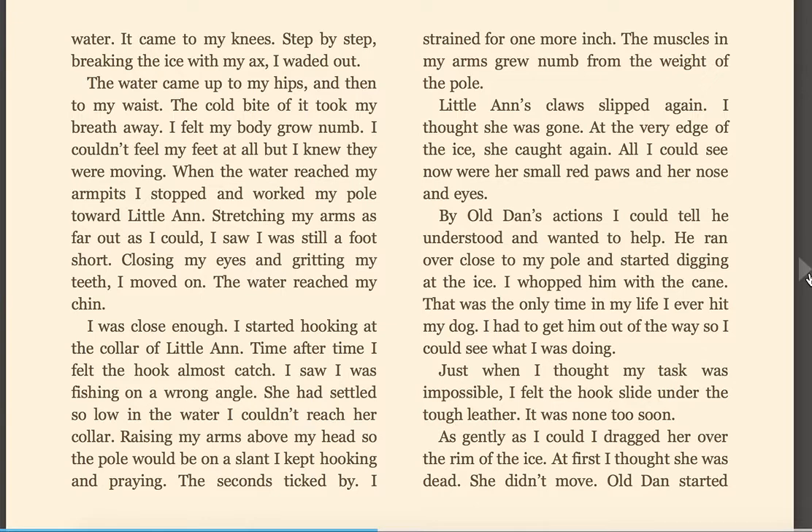Closing my eyes and gritting my teeth, I moved on. The water reached my chin. I was close enough. I started hooking at the collar of Little Ann. Time after time, I felt the hook almost catch. I saw I was fishing at the wrong angle. She had settled so low in the water, I couldn't reach her collar. Raising my arms above my head so the pole would be on a slant, I kept hooking and praying. The seconds ticked by. I strained for one more inch. The muscles in my arms grew numb from the weight of the pole. Little Ann's claws slipped again. I thought she was gone. At the very edge of the ice, she caught again.